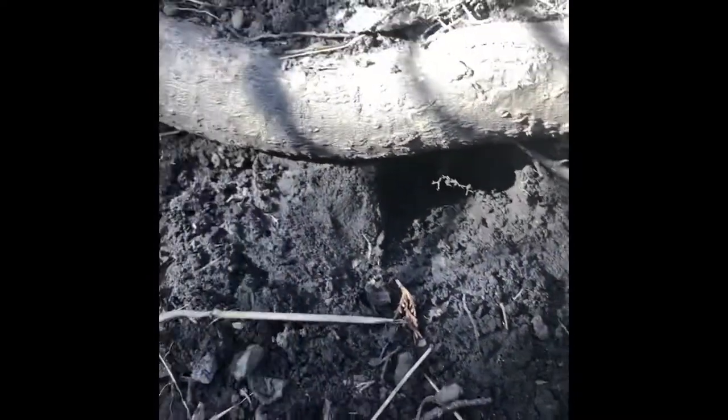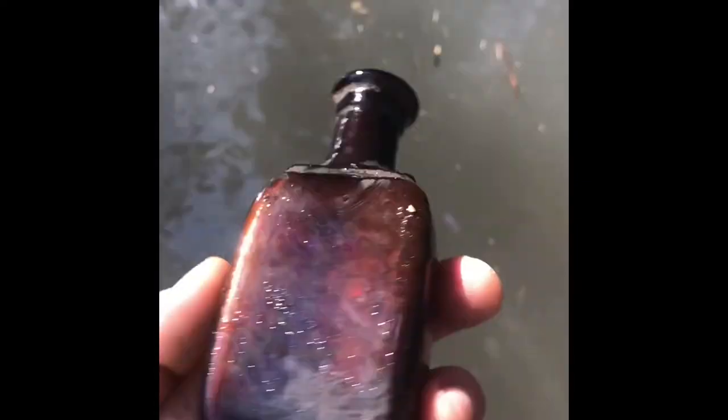I just saw a little brown bottle sticking out of the bank there - it was in that hole right there. I've cleaned it off in the water a little bit and it's a nice cork top, guys. I didn't expect really anything to say on the bottom, and it doesn't look like it - just looks like a generic medicine bottle. But definitely 1800s, late 1800s to early 1900s.